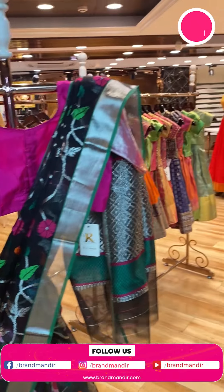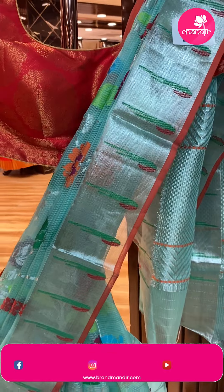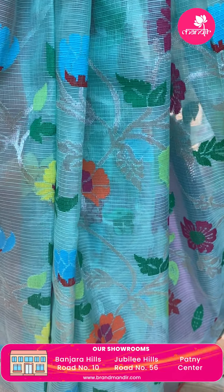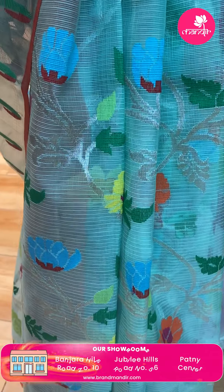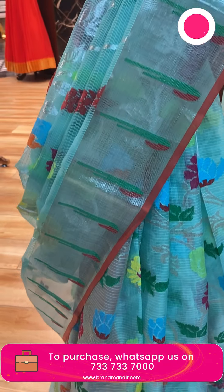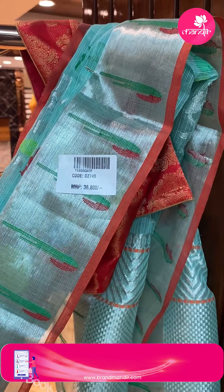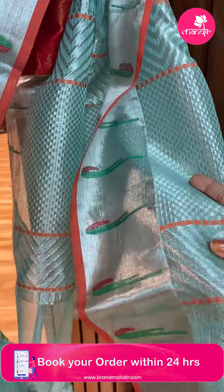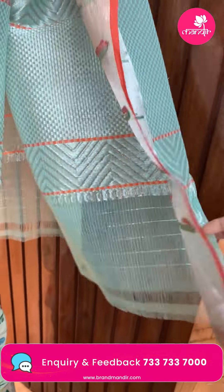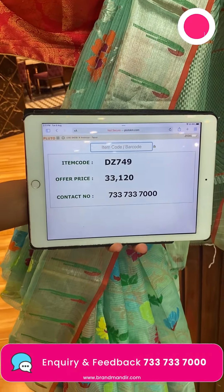And the last saree — stunning gorgeous sea green. Stems and florals with leaves. Kadi border with muniyas and edge contrast. Pallu. Blouse — contrast colour with butas and border. Saree price: 33,120. DZ749 is the code.